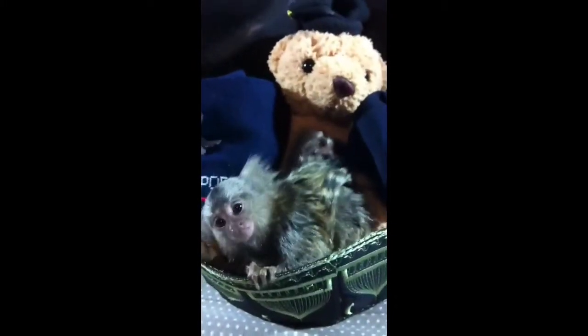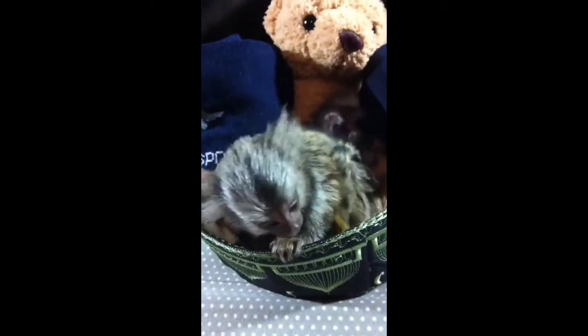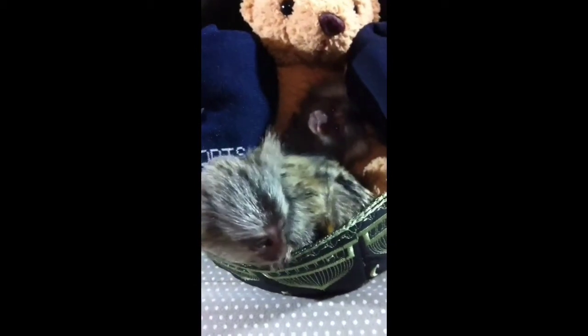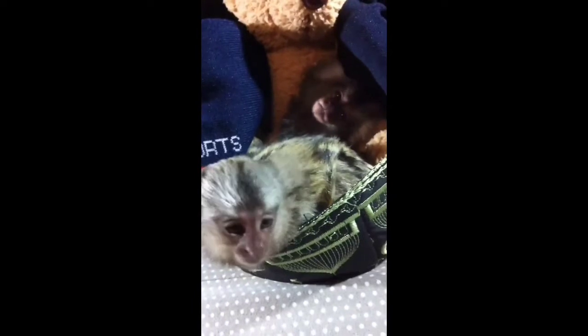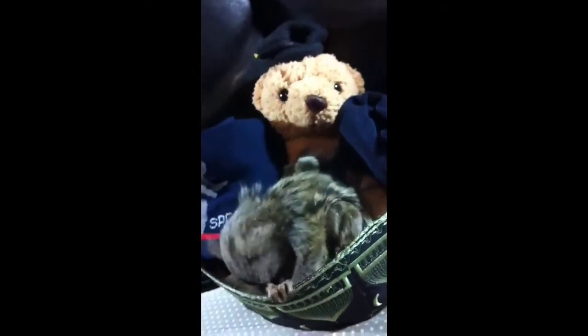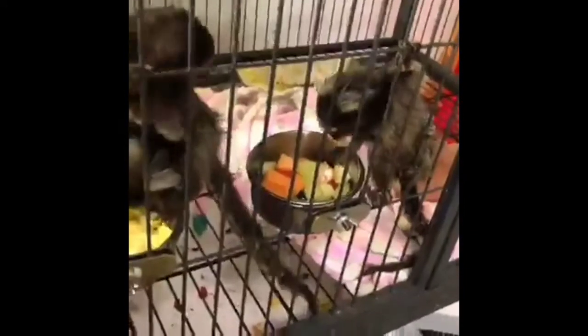These marmosets live in groups, also called troops, with about five to nine members. Living in a group provides these small animals with some level of protection against predators. The members of a marmoset troop communicate with one another using squeaks and chirps that only they can understand. One sound may mean there is danger nearby.